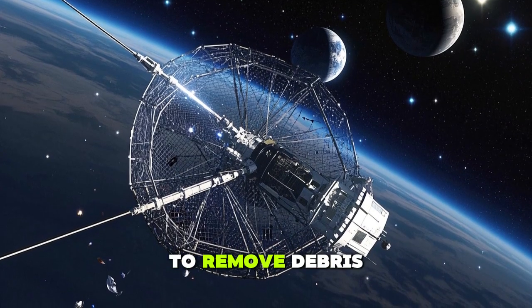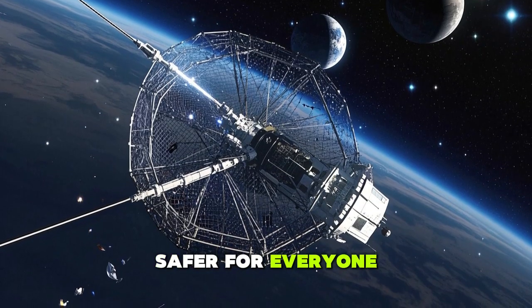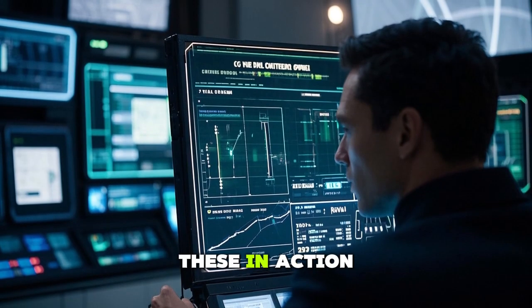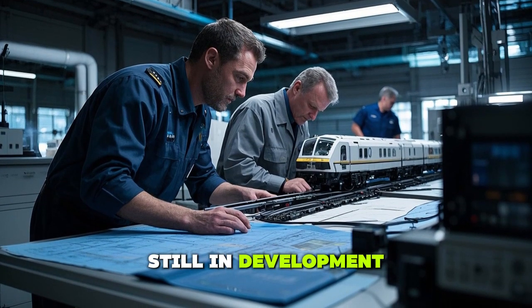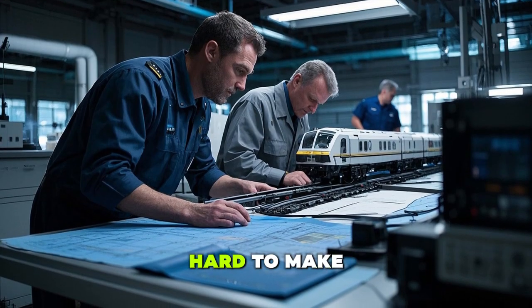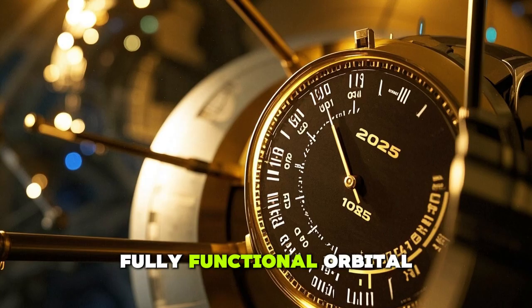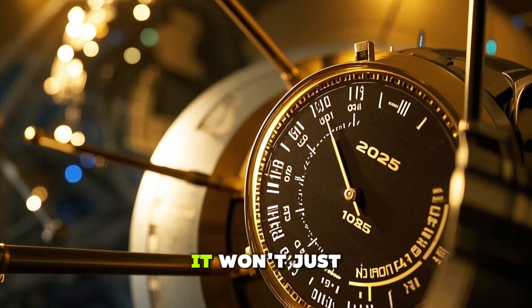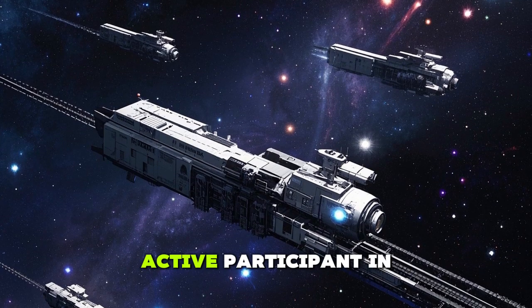Let's not forget about space debris. As more objects are launched into space, the risk of collisions is growing. An orbital carrier could be equipped to remove debris from orbit, keeping our skies safer for everyone. The technology is still in development, but the goal is to have a fully functional orbital carrier by 2025, where it will be an active participant in space operations.